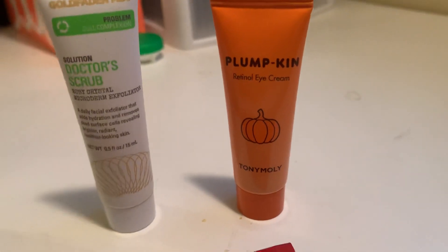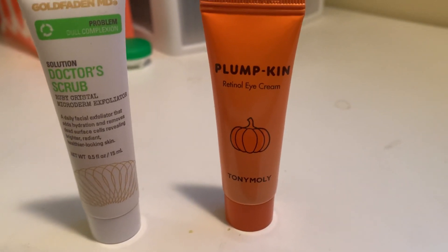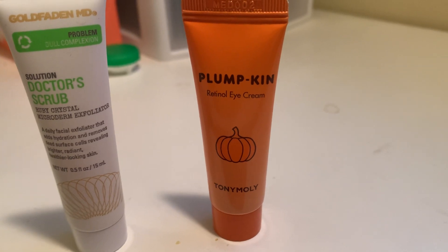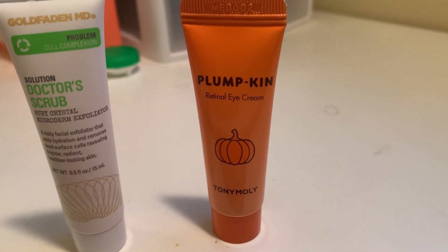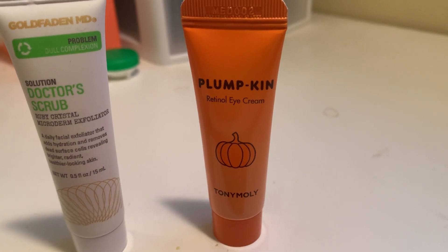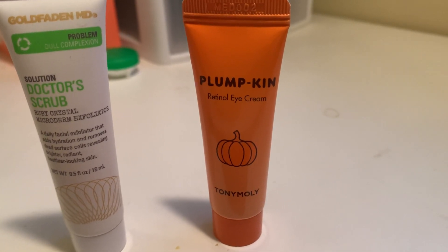The next thing is the Tony Moly Plumpkin Retinol Eye Cream. Lightweight yet super potent, this eye cream uses retinol — the gold standard of anti-aging ingredients — and pumpkin extract, which is high in vitamins and antioxidants, to help plump, smooth, and firm your eye area. The full size runs $25.